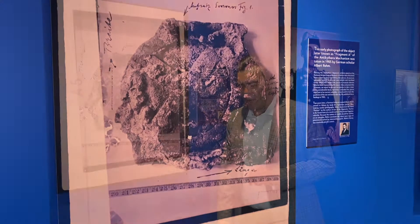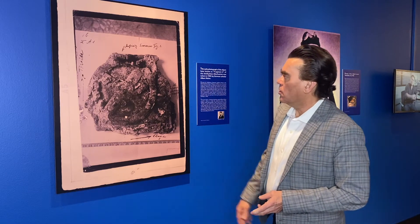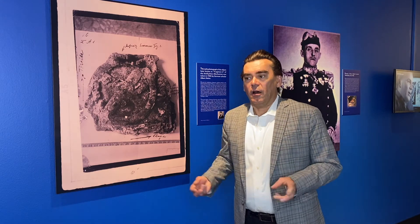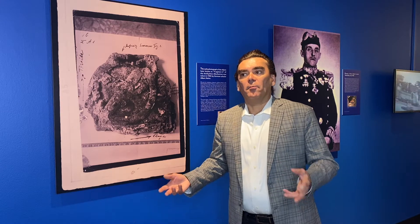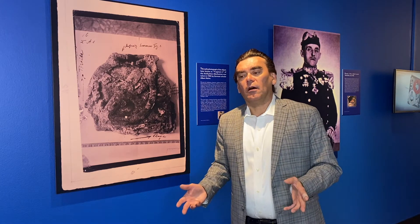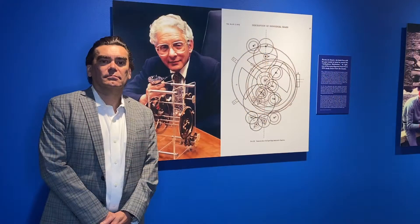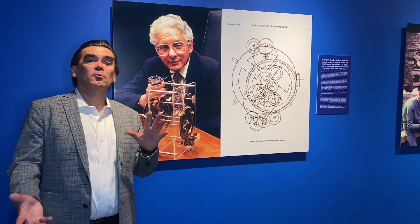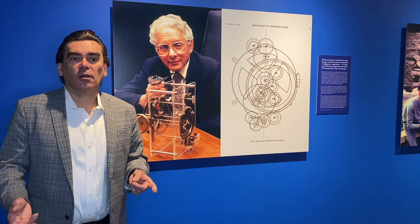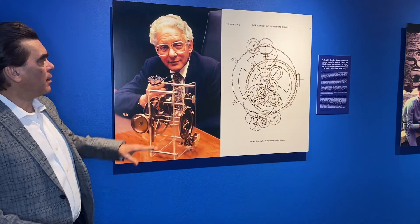Ultimately it proved that it was not an astrolabe. There was a man by the name of Albert Rimm — this is a photograph by Rimm — who determined that it was actually a planetarium, and from that the story really takes off about what exactly this strange artifact was. A lot of scholars went and looked into that question, and that's what a big part of this exhibit is about. Rimm was the German scholar who photographed it in 1905.